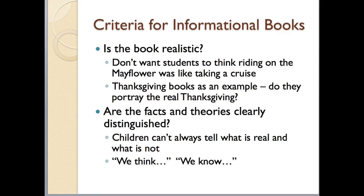The next criterion — you want to make sure that the facts are clearly distinguished from the theories. Kids don't always understand what's real and what's not. A good way to evaluate this is to scan for language like 'we think' for theories versus 'we know' for factual information.